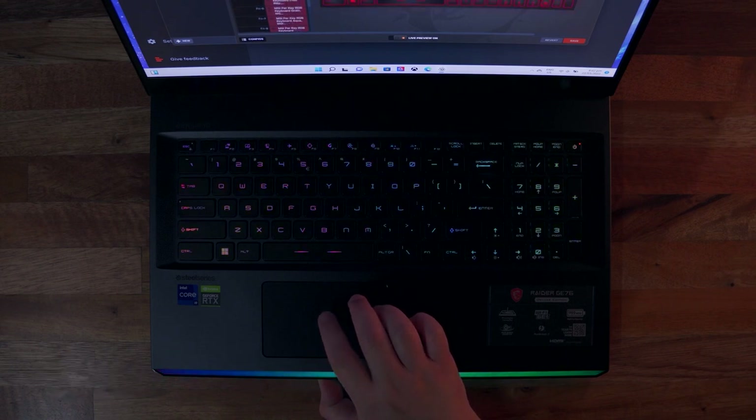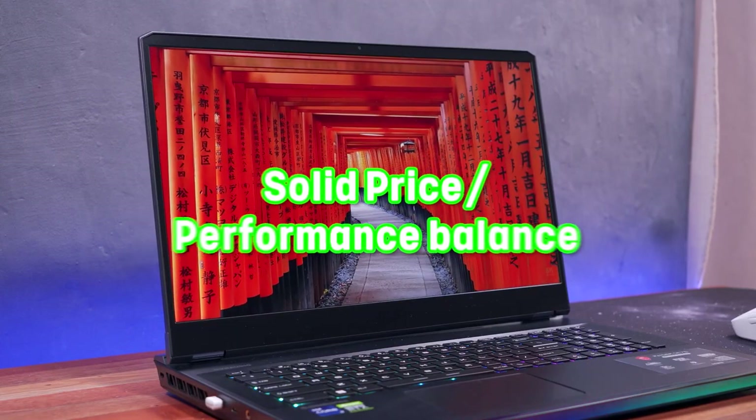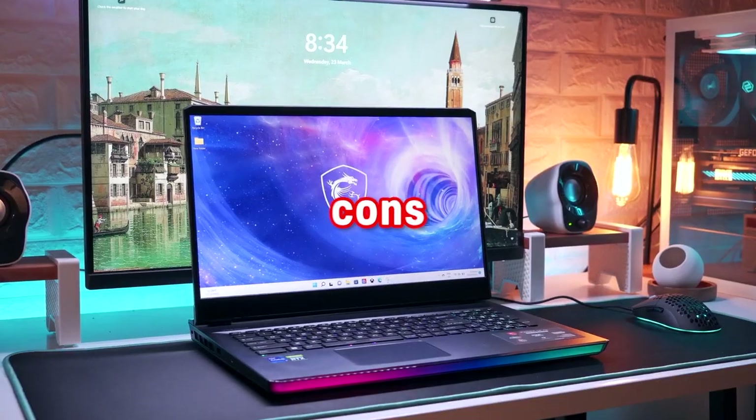Now for the pros and cons of the MSI GE76 Raider. Pros: blazing fast, future-proof, solid price-to-performance balance. Cons: pricey.